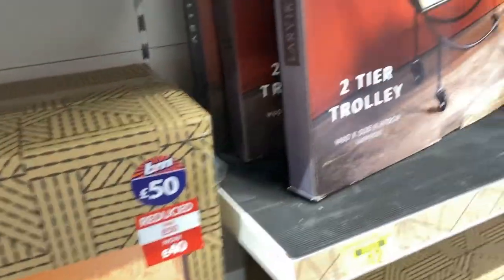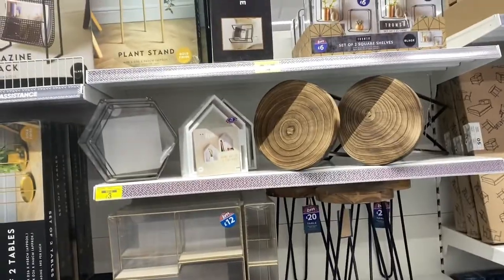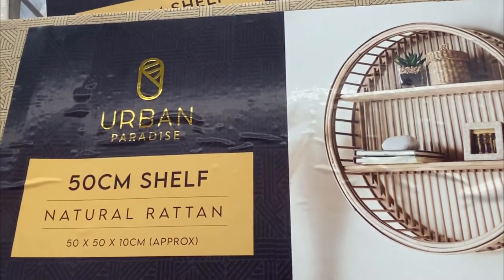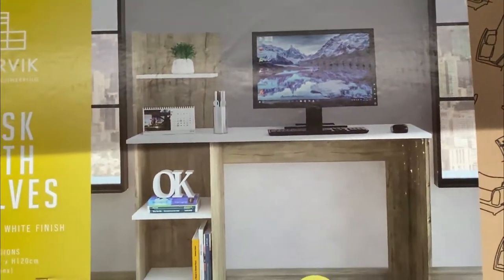I'm going to be doing a video soon on storage in my kitchen — please check that out when it comes. But check out these lovely interior design shelves for the living room in all these new modern layouts. There are little side tables, and I love this bamboo shelf for 25 pounds from the Urban Living range.